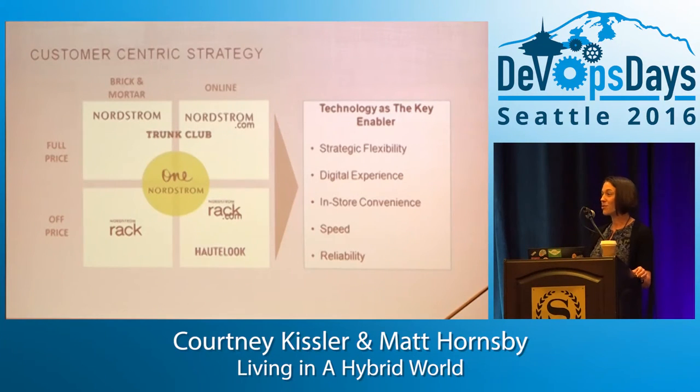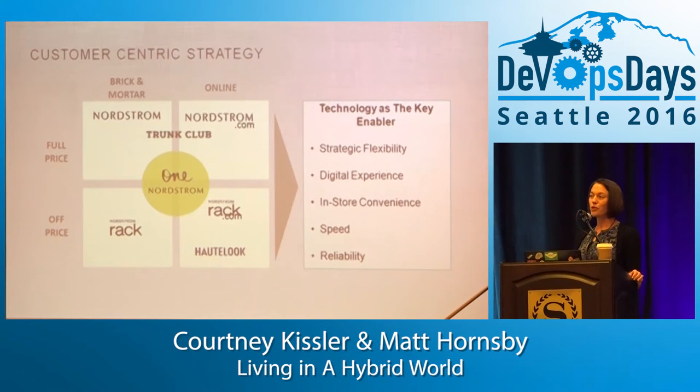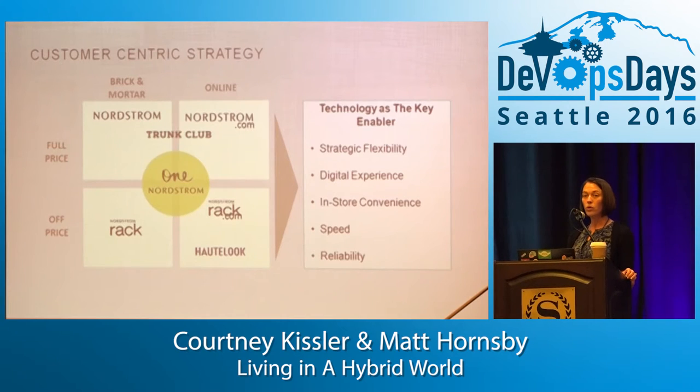Hopefully the trunk matches your style and you keep the merchandise. We launched that for women in the fall of last year too, so you can do both. We opened stores in Canada this year for the first time, including Vancouver, which is a beautiful store. And then we have our off-price offering, which is our rack stores, Nordstromrack.com, and Hotlook, which is a flash sale capability in the digital space.